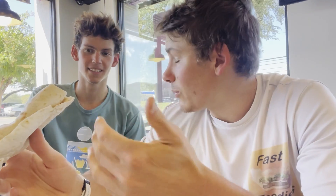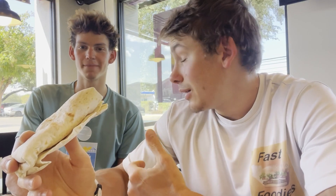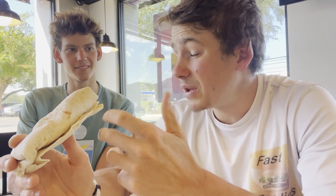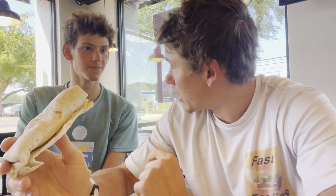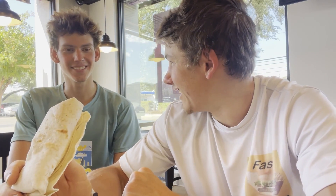Taco Bell decided to combine an enchilada and a burrito into one. Sounds pretty good, right? I think this comes with some sour cream, a three cheese blend, some beans, and I think we got some shredded chicken in there as well. We just finished up a great lift, so we got to get our protein in. A burrito from Taco Bell sounds pretty good. You ready to try this out?